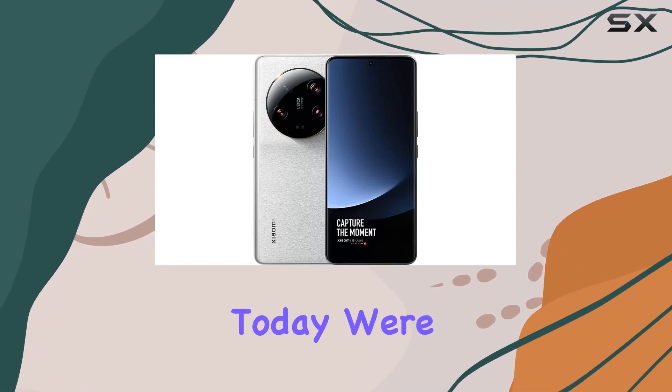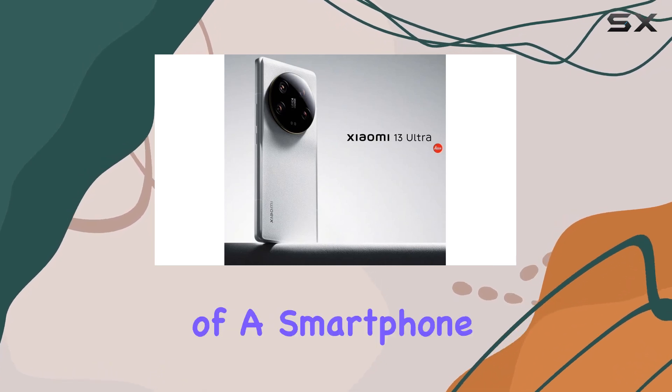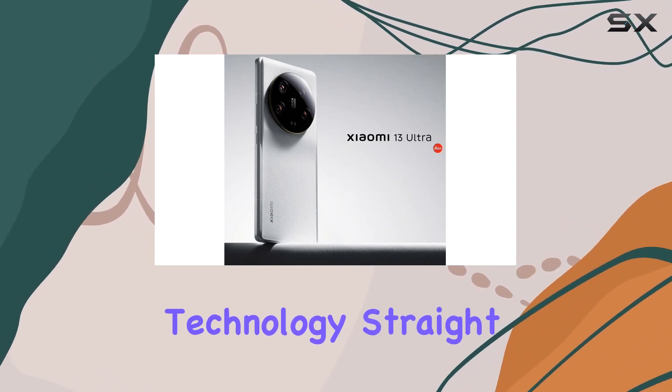Hey everyone! Today, we're diving into the Xiaomi Mi 13 Ultra 5G, a powerhouse of a smartphone that brings cutting-edge technology straight from China.